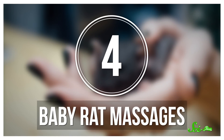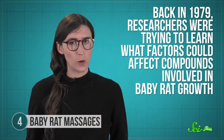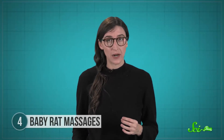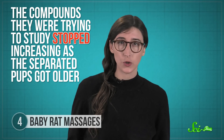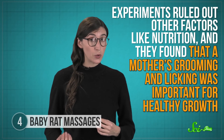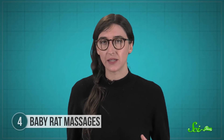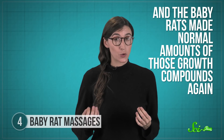Another study that sounds silly but had a huge impact involved giving baby rats back rubs. Back in 1979, researchers were trying to learn what factors could affect compounds involved in baby rat growth. To avoid dealing with protective mama rats, the researchers separated them. But to their surprise, the compounds they were trying to study stopped increasing as the separated pups got older. Experiments ruled out other factors like nutrition, and they found that a mother's grooming and licking was important for healthy growth. The researchers then tried taking a tiny brush, like the one you would use to clean a camera lens, and rubbed the pups' backs — and the baby rats made normal amounts of those growth compounds again.